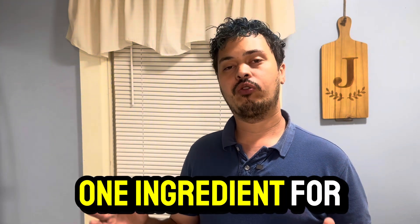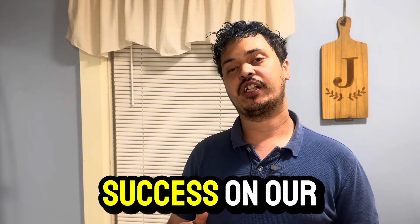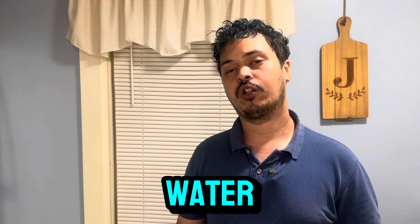The number one ingredient for the key to success with our broiler chickens is water. So if we make more water available to them, that means you will not have to fill waters as often, and you won't have to worry about your waters being empty.